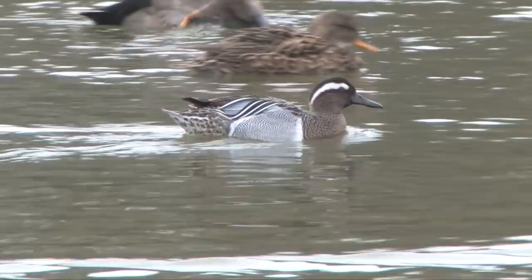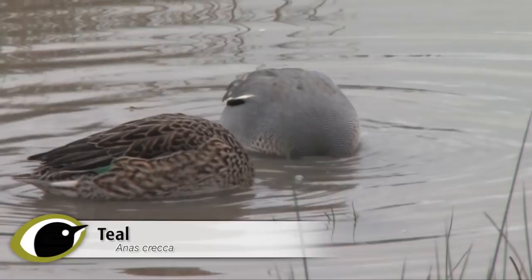Early spring is a good time to be on the lookout for Garganey. They are rare but regularly breeding migrant ducks, and their old name of summer teal gives us a clue as to which is the most likely confusion species.